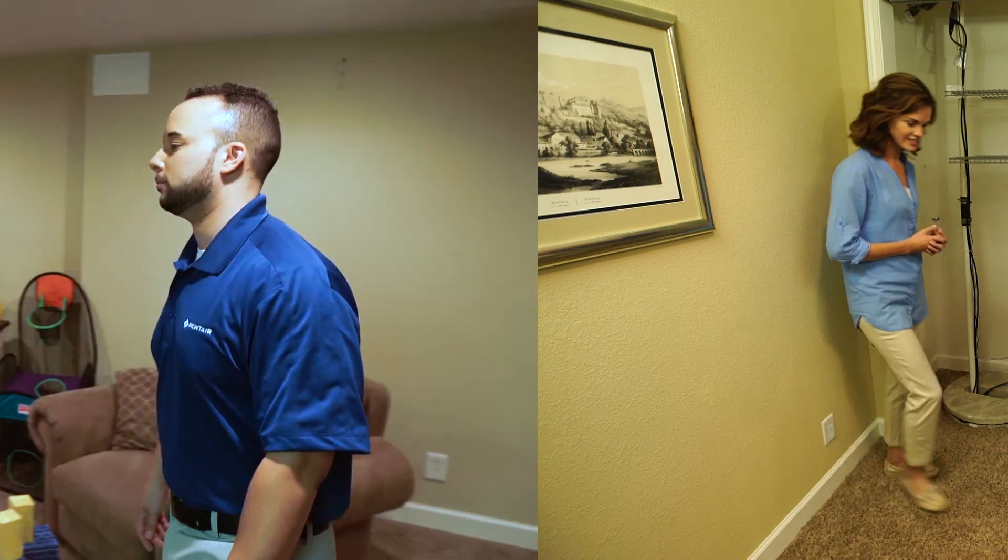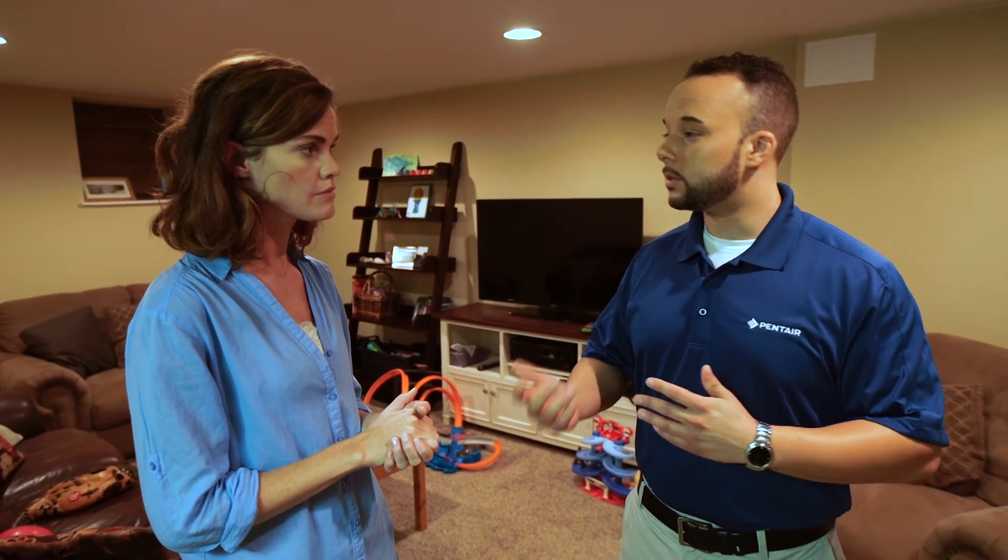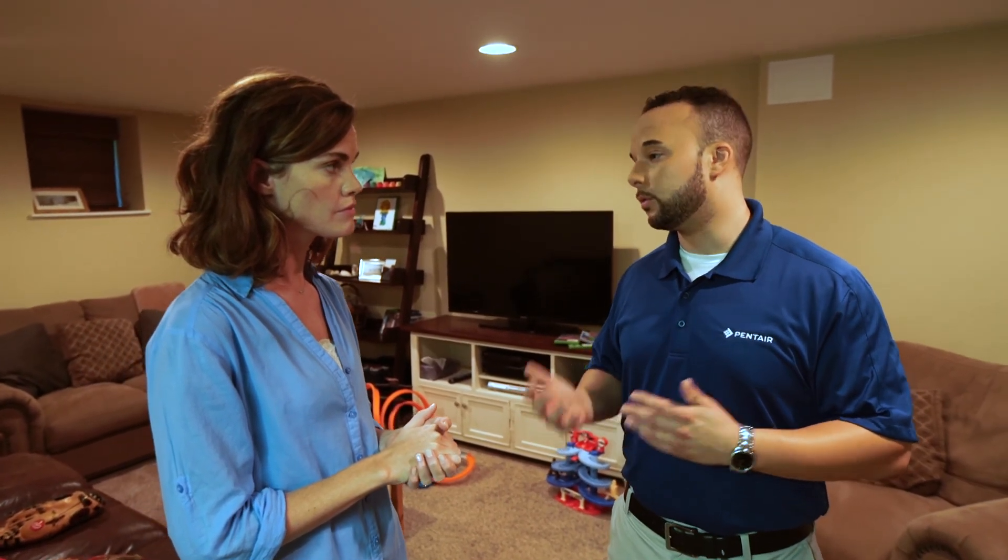What if I were on vacation and my backup system was running? Would that be a big problem? Potentially it could be, and until now there was no way to communicate back to the homeowner the situation. However, new technologies in sump pumps are addressing this problem and further protecting you from flood damage.